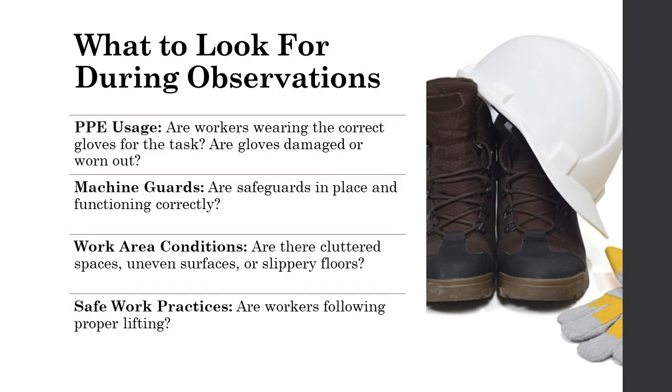Finally, observe safe work practices. Are workers following proper lifting techniques to avoid strain injuries? Do they avoid reaching into operational machinery? By addressing these observations and potential hazards, you can proactively prevent hand injuries within your team.